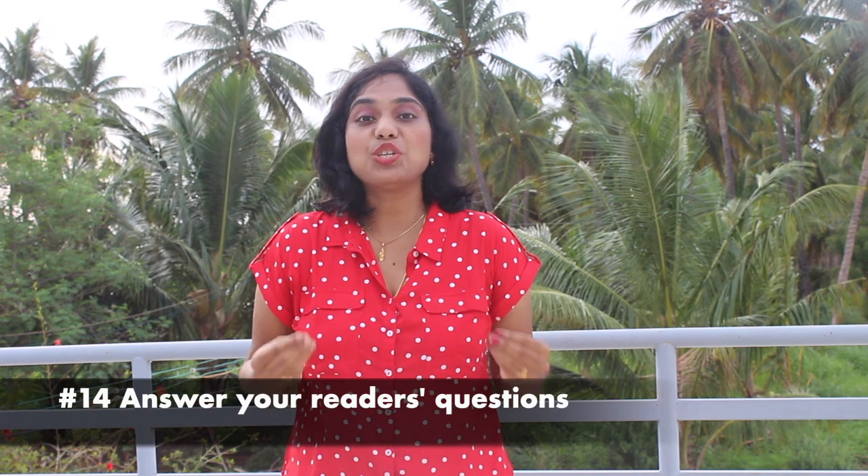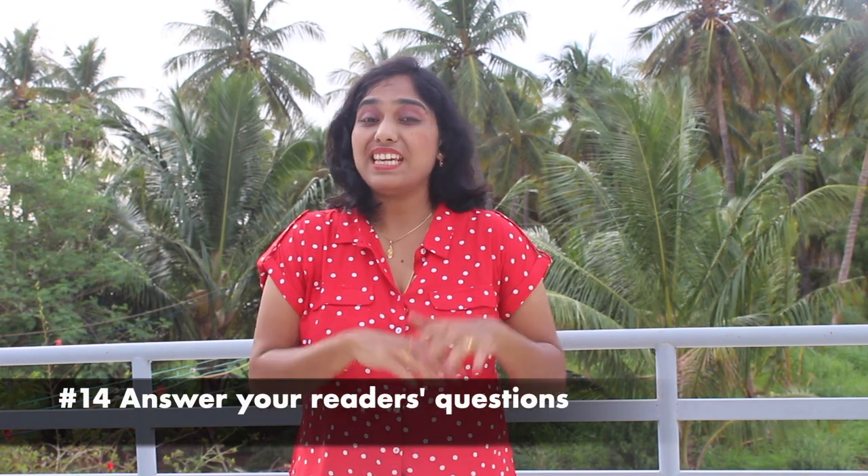Tip number 14 is to answer your readers' questions. One of the easiest and most straightforward ways to empathize with your readers and make them connect to you and your content is to answer their questions directly. By answering your readers' queries directly, you instantly boost the usefulness of your blog's content. After all, if readers can find the answers to their questions on your blog, they are simply going to love it.